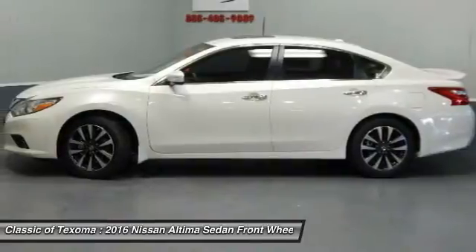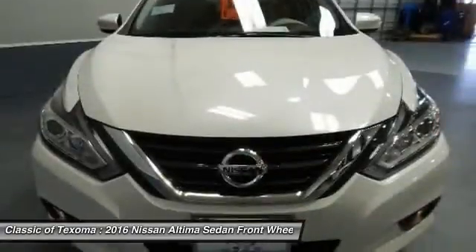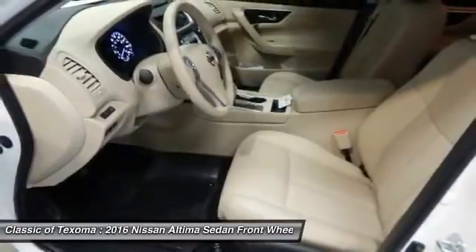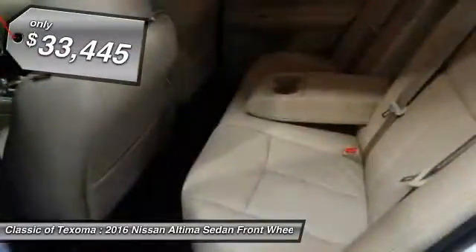Combine that with a powerful V6 or efficient four-cylinder engine, six standard airbags, and over 5,000 quality and performance tests, and you'll see the Nissan Altima is made to drive and built to last, and is priced below $35,000. This vehicle has less than 100 miles.